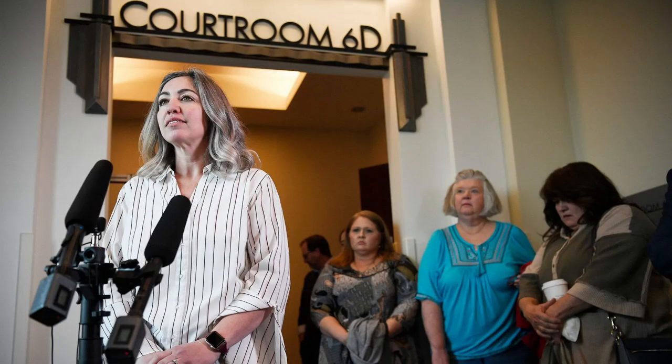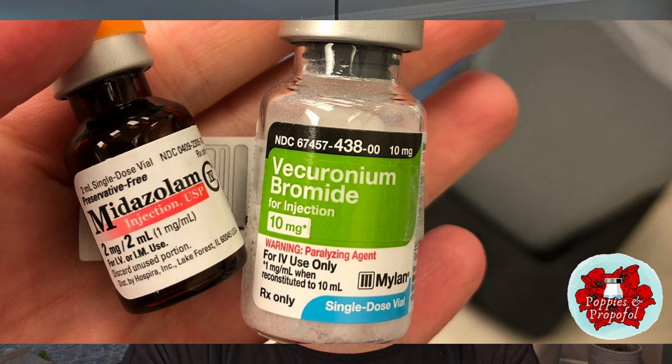Another nurse in 2017 — RaDonda Vaught, a Vanderbilt University Medical Center registered nurse — accidentally pulled vecuronium from the medication dispensing cart instead of Versed. She was charged with criminally negligent homicide and abuse of an impaired adult. That's another example of how medication errors can happen to experienced nurses.